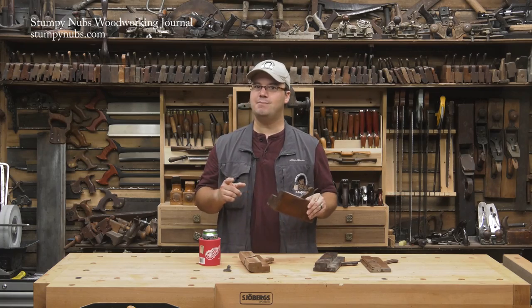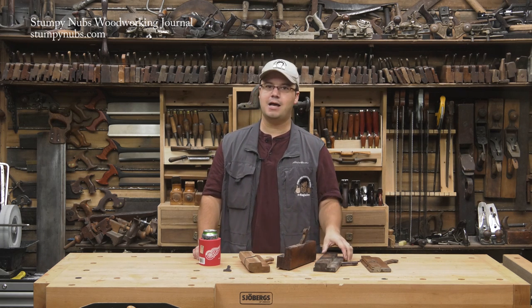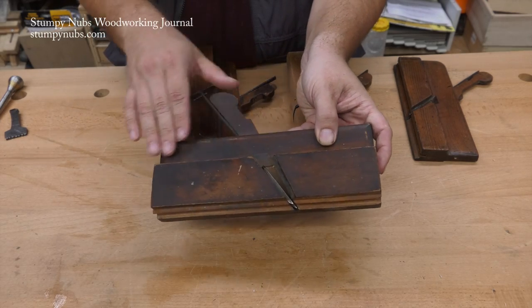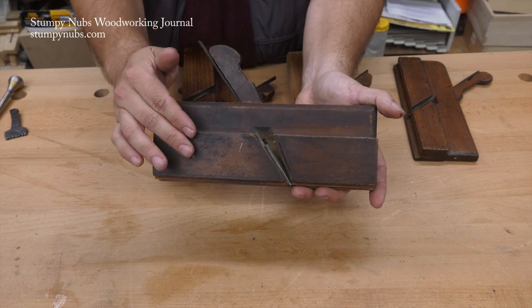Of course, that doesn't mean all simple profiles are European-made — we have those here, too. But a sure sign of a European plane is a very dark patina. The English like to coat their planes with a lot of linseed oil, which turns dark and rancid over time.